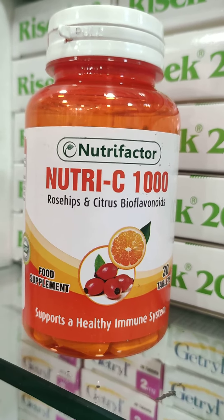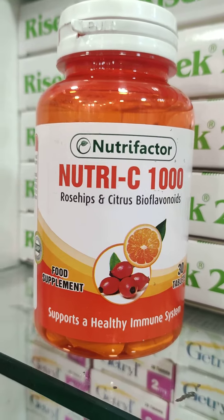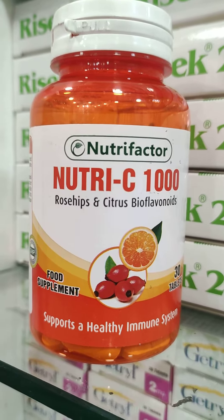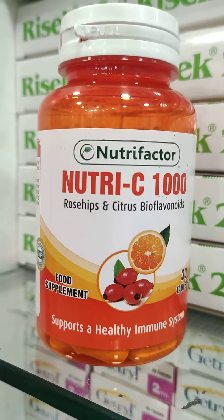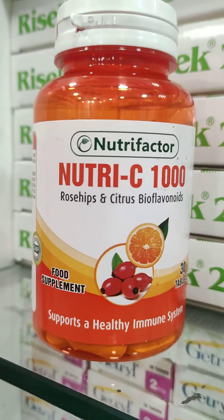Hello everyone, today we are going to discuss Nutri-Factor's famous product which is called Nutri-C-1000. If we talk about vitamin C, we can get different products in the market, and this is one of them. Nutri-Factor has introduced us to Nutri-C-1000, which is a food supplement.